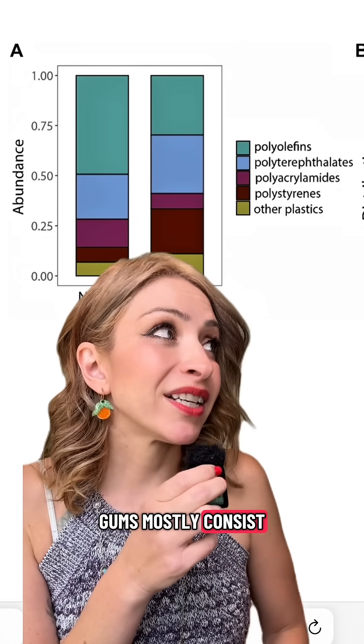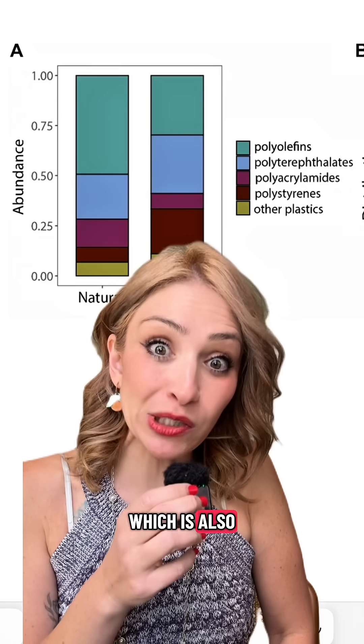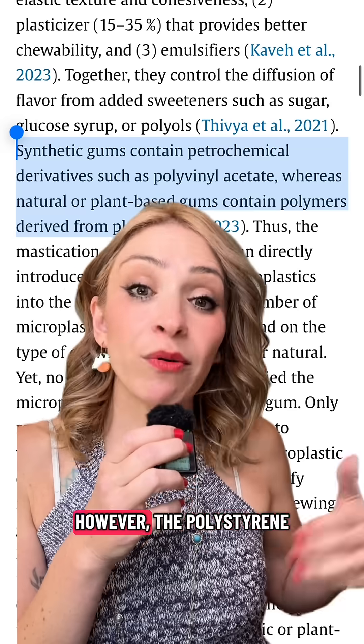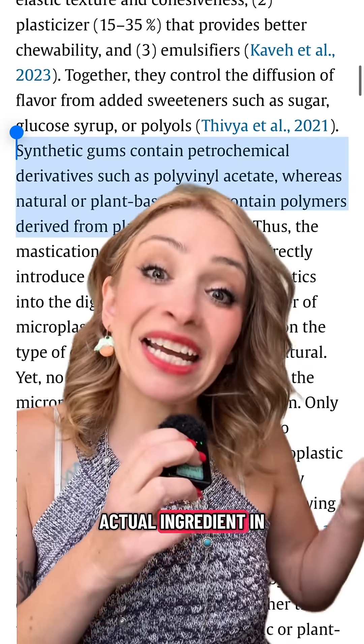Synthetic gums mostly consist of petrochemical products, including synthetic rubber and polyvinyl acetate — the plastic used in laundry pods — which is also really bad and has started showing up in many parts of our body. The polystyrene found was definitely from some type of synthetic rubber base that was an actual ingredient in the gum.